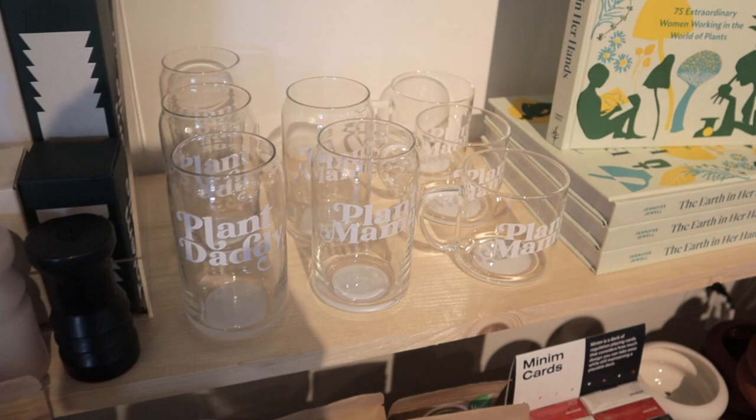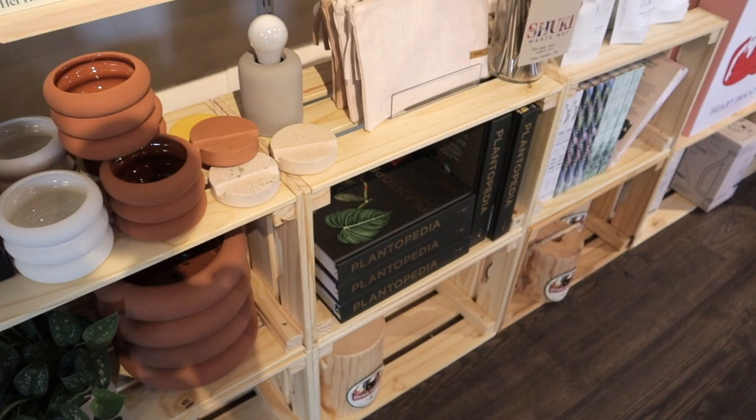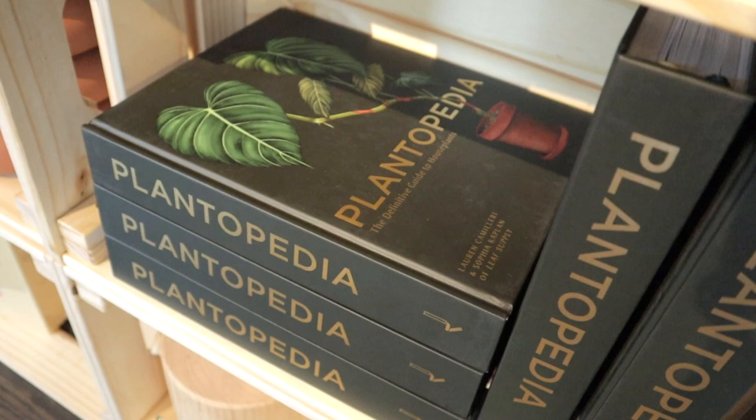They have plant daddy glasses, a plant momma mug, dog mom — I love their little gifts here. Oh cool, a Plantopedia — wow, that looks like a nice book.